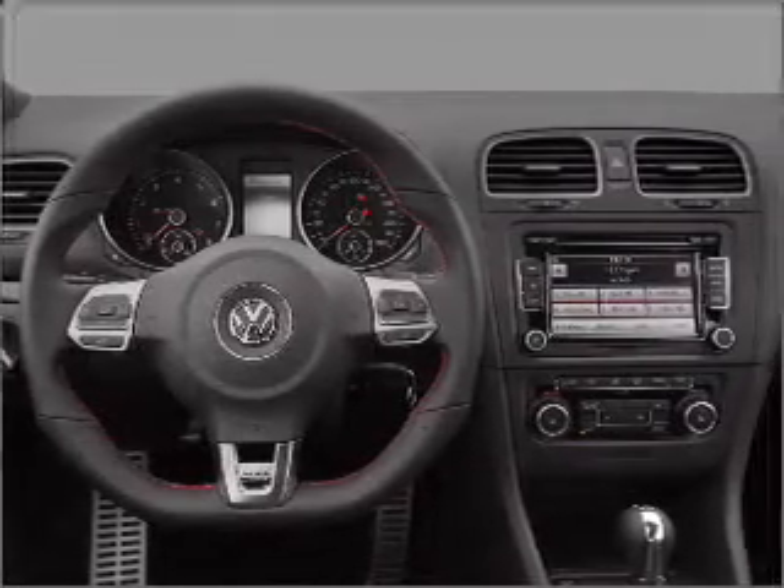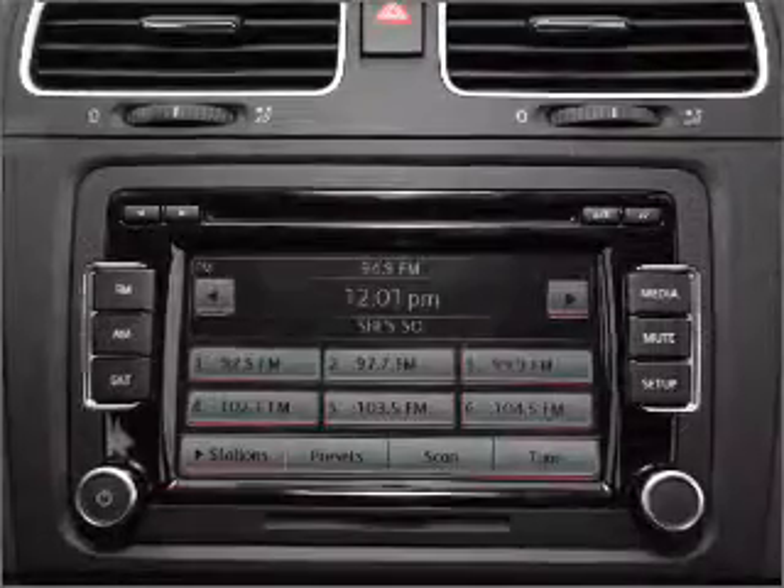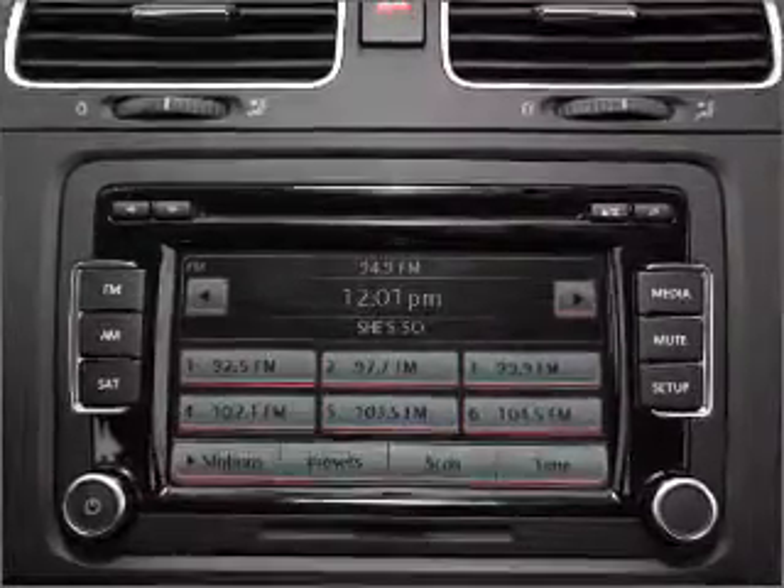Stability control and daytime running lights. Let us put you in the driver's seat today — call or click to contact us. We'll see you next time. Have a look.